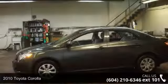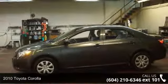Step into the 2010 Toyota Corolla. This may be the set of wheels you've been looking for.